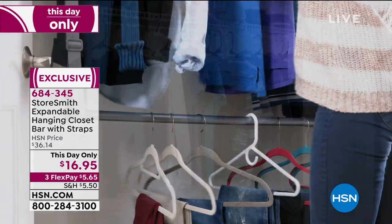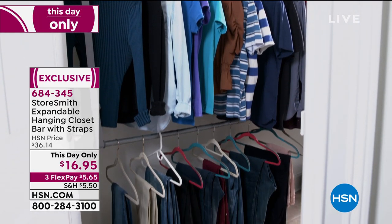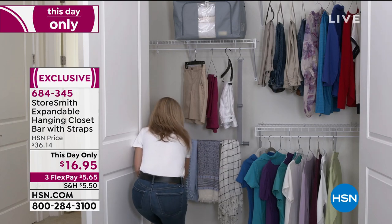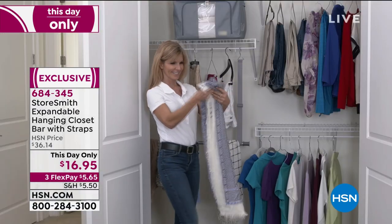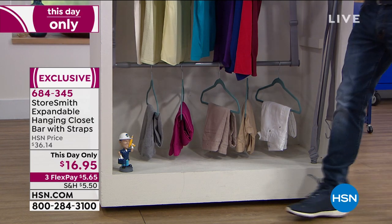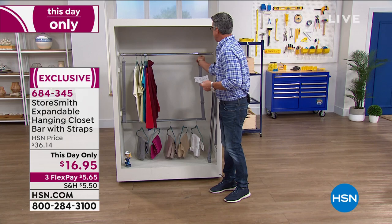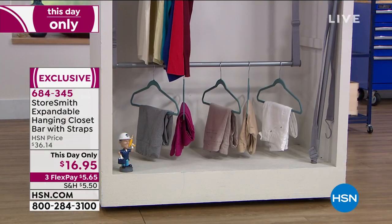If you get a brand new HSN credit card today, you'll get $10 in your account — this would effectively be $6.95 plus shipping and handling. If you've already got an HSN credit card, you can qualify for $20 off when you spend $99. Hang it in any closet from the existing bar — that's all you need to do. You get a substantial amount of extra storage. I love this — I think it's brilliant. Today is the day: 55% off.